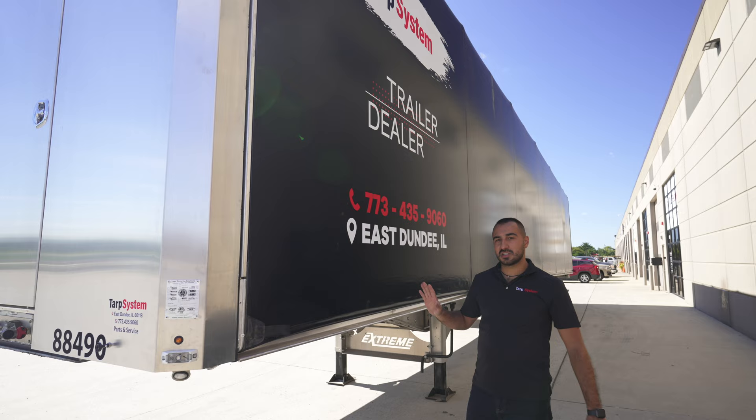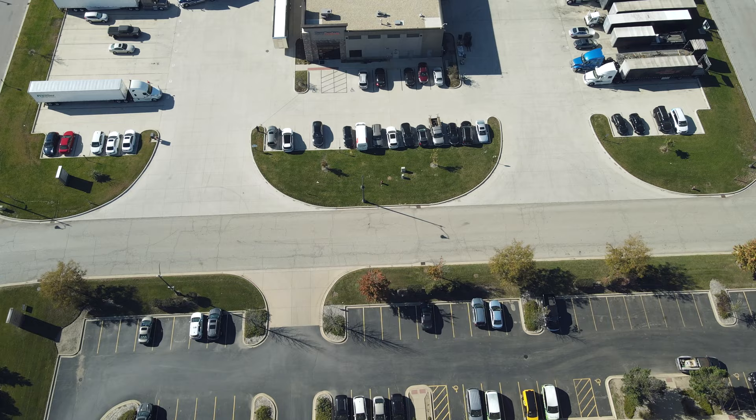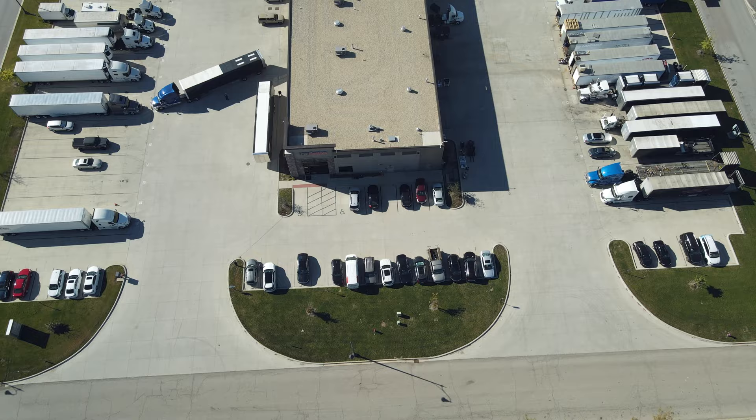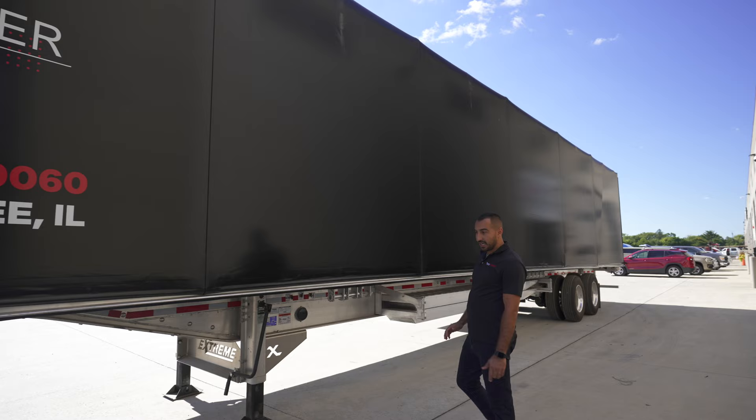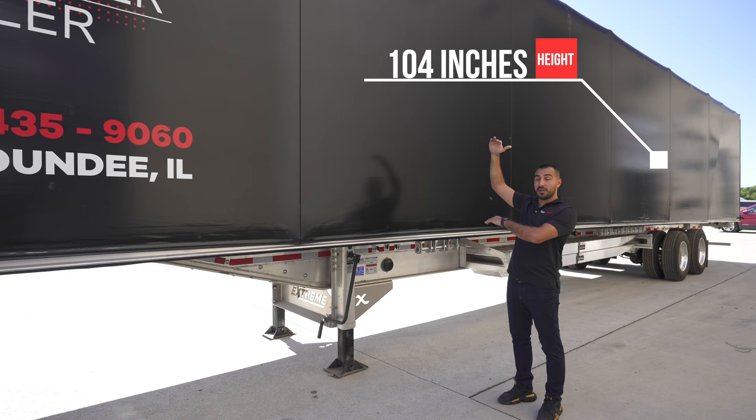On the tarp side, it's pretty much standard — this is a 20-ounce vinyl tarp, which is standard across the board. The trailer is full aluminum, as you can see. This is a narrow-neck trailer so it sits a little lower to the ground, which allows us to install a higher tarping system. This unit has 104 inches of inside height and is 102 inches wide.